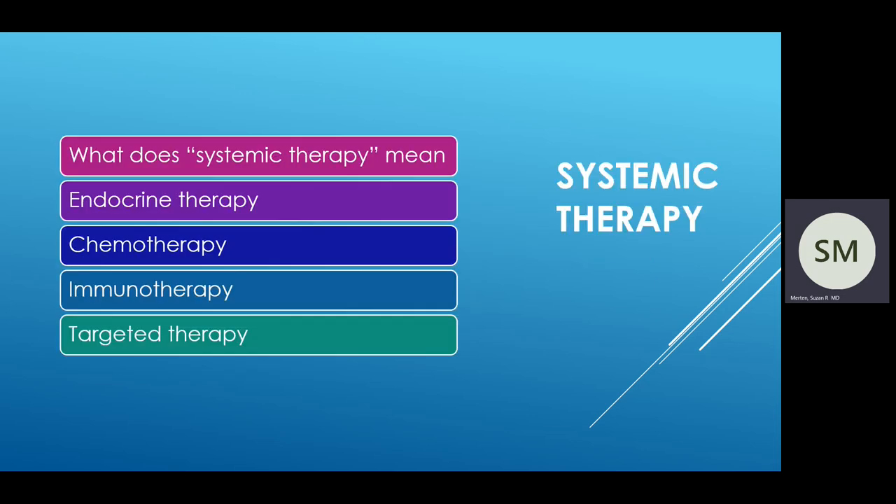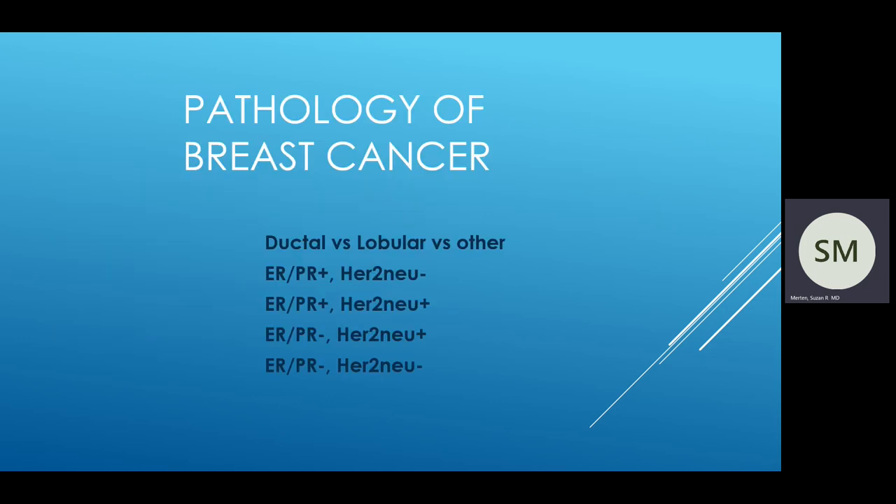With regards to systemic therapy, we're talking about any medical therapy. This can include endocrine therapy, otherwise known as hormone therapy, versus chemotherapy, and now also immunotherapy and targeted therapy, which I will talk about in more detail shortly. The pathology of breast cancer is critically important. We used to think that size was the most important finding, but it's not. The most important thing about your breast cancer is the actual pathology, or what we call the biology of your cancer.